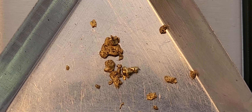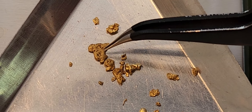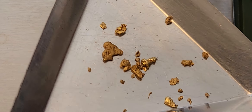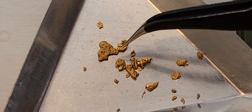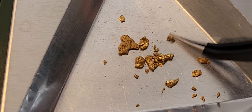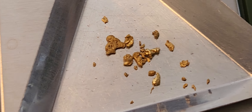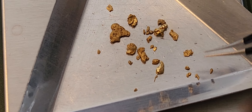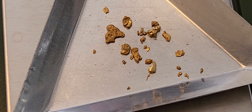Nice chunkies! There's a little picker — got some nice character to him. The rest of the gold looks really nice too. That's a nice little chunker right there, and oh, that's a nice one too — look at that one. Nice one right there.